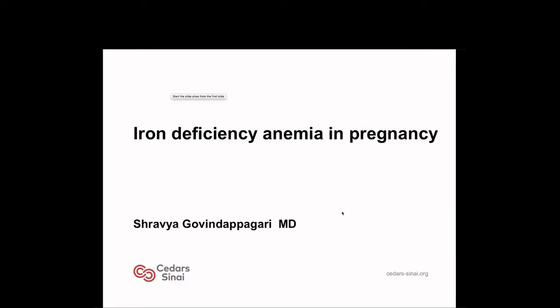Good morning, everyone. Thanks for joining me today. I'm going to talk about iron deficiency anemia in pregnancy.